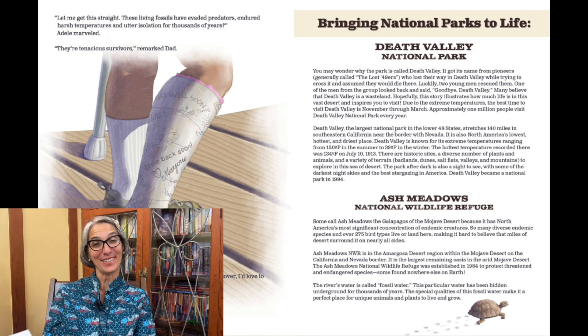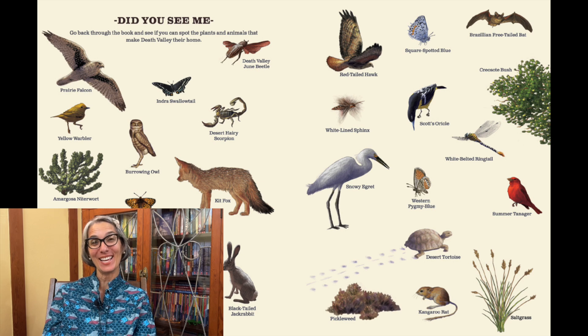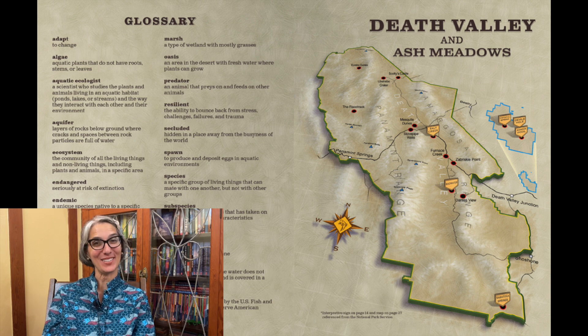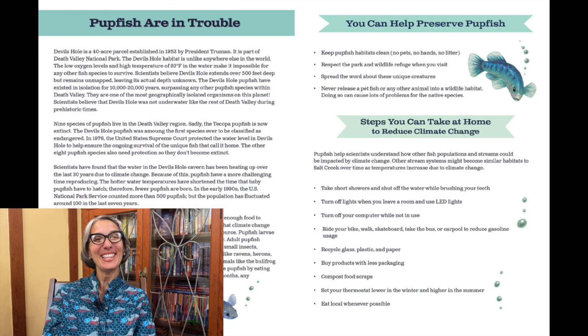Then, in the back of our story, you can learn more about Death Valley National Park and Ash Meadows National Wildlife Refuge, and you can go back into the story to find all of the animals — some are really camouflaged in the illustrations. There's a glossary for all those big scientific words, and a map of Ash Meadows in case you want to go and visit. In the back of the book, there's more information about the pupfish, how you can help the pupfish, and how you can help take care of our world and environment.